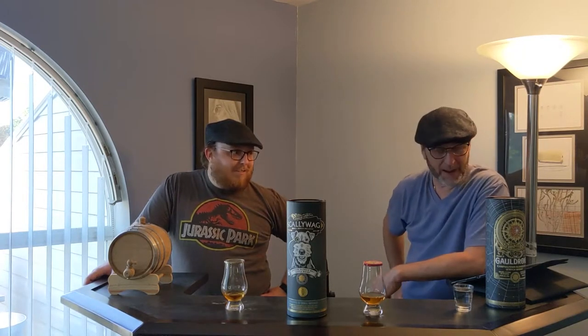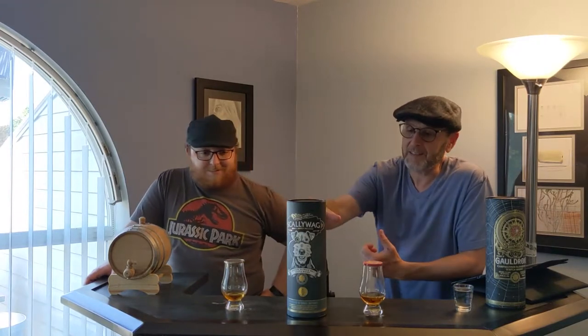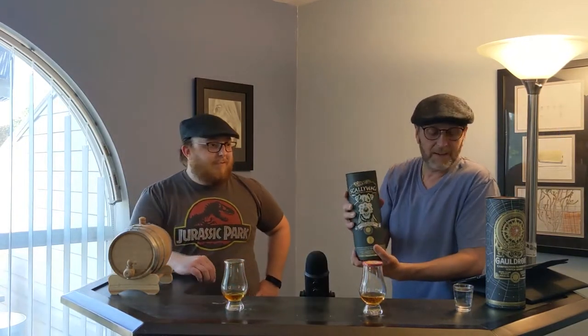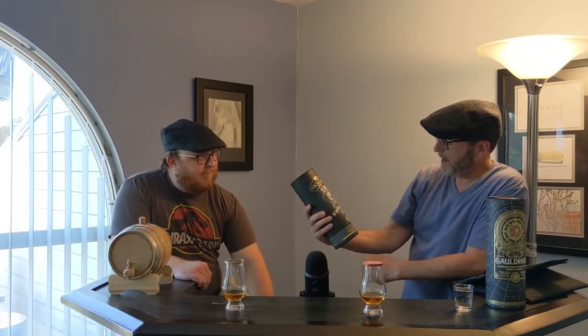Scaliwag! I love that word — Scaliwag. Behave badly like a scaliwag, a rascal. Tell us about the Scaliwag. The Scaliwag is kind of like the Gauldrons from the same place. It is a Douglas Lange & Company release.